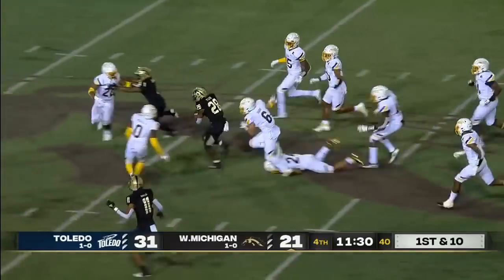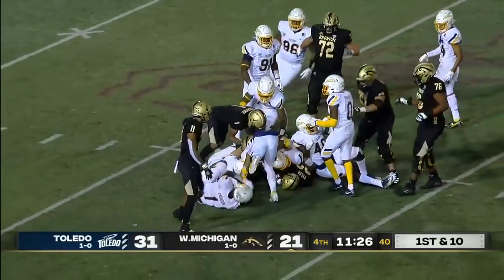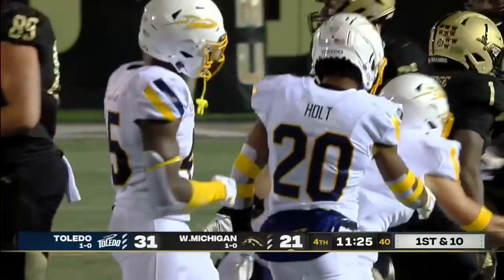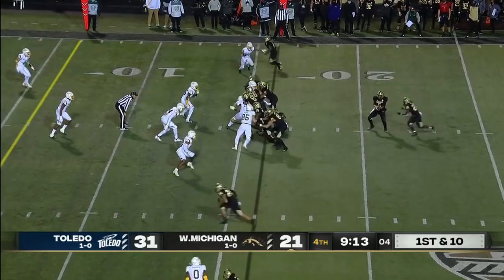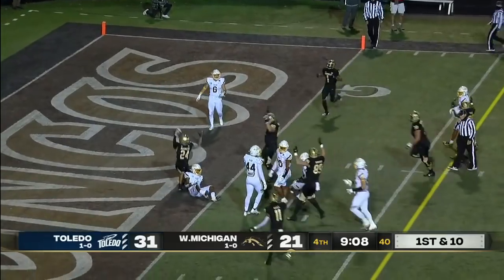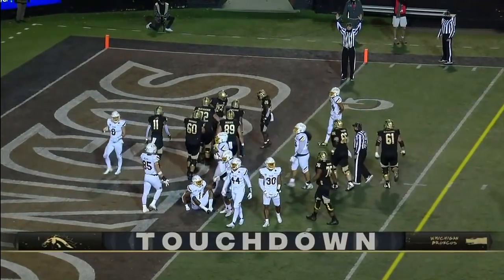Tyler has an opening — to midfield, still going, and finally taken down in Toledo territory. Screens and jet sweeps doing things to get him into the open field and use his speed. There's Sky Moore, and he takes it down inside the one yard line — they say touchdown.